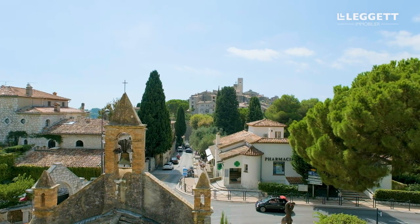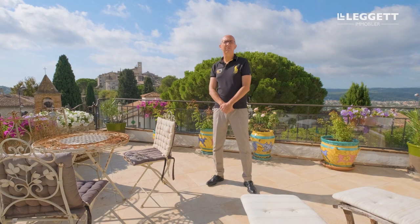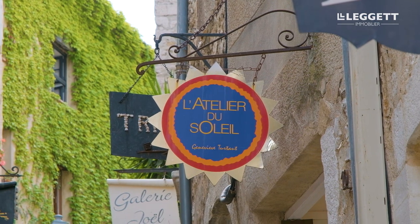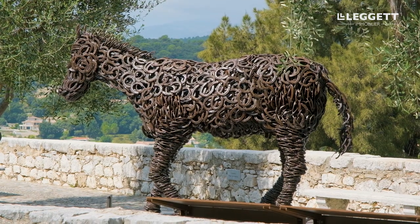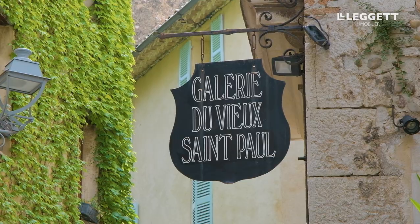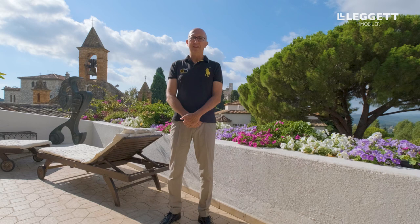For those of you that don't know Saint-Paul-de-Vence, it's extremely well known in the art world and has been frequented over the years by some of the top contemporary artists — people like Pablo Picasso, Matisse, Chagall, Bonnard. Saint-Paul-de-Vence is an artist village and if you love art, then this is the place to come.